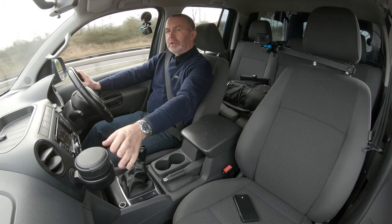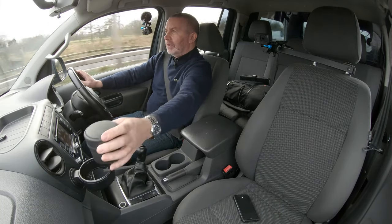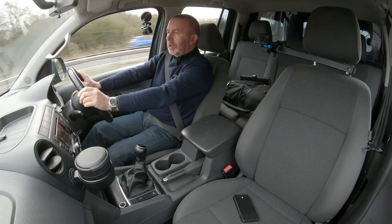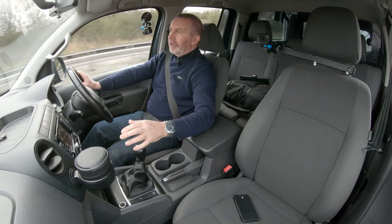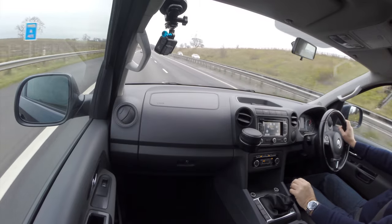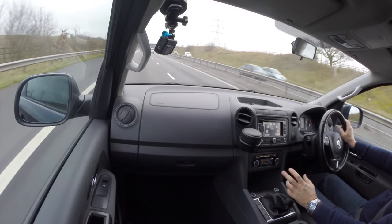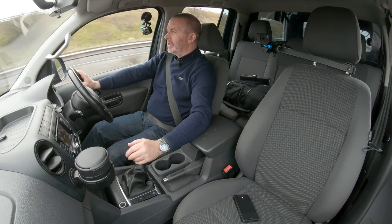There's a kind of cup holder slash oddments bin — call it what you will. I'll show you how to set the sat nav, stream audio, use the Bluetooth hands-free, and also delete a mobile from the system. This vehicle is a 2012 on a 62 plate.